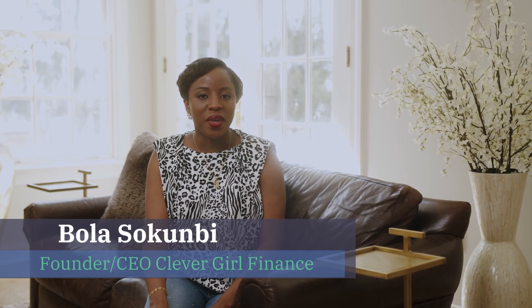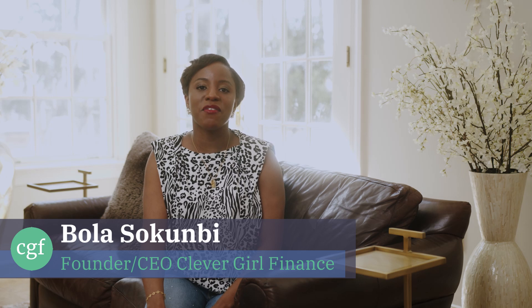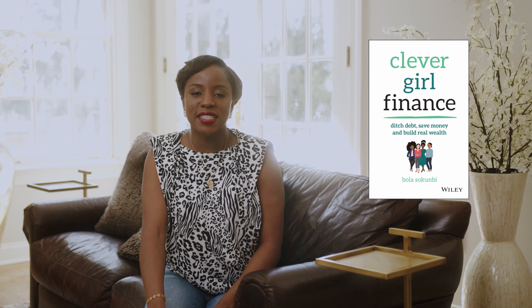Hey everyone, welcome to Clever Girl Finance TV. My name is Bola Shokumbi. I'm the founder and CEO of Clever Girl Finance, and I'm also the author of the book Clever Girl Finance: Ditch Debt, Save Money, and Build Real Wealth.